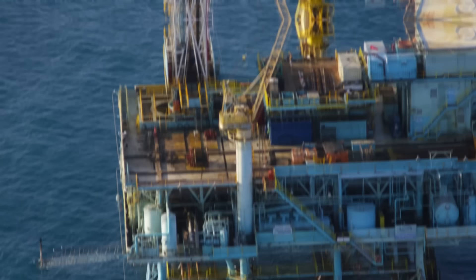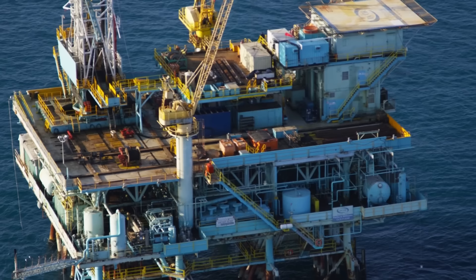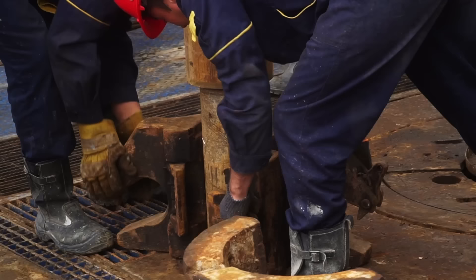These drilling rigs are self-contained industrial complexes. They house living quarters, helipads, storage facilities, and advanced systems for drilling fluid management, waste treatment, and safety. These rigs are designed to operate in remote and challenging environments for extended periods, ensuring the safety and well-being of the crew while maintaining continuous drilling.